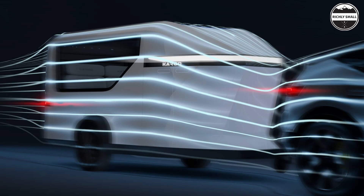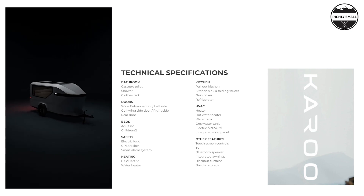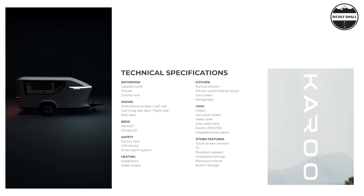Karoo has also optimized the trailer for weight and aerodynamics to enhance driving efficiency, with a dry weight of 1,650 pounds and a payload capacity of 165 pounds.